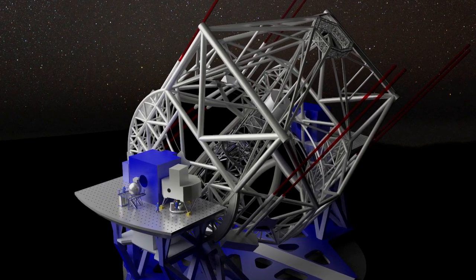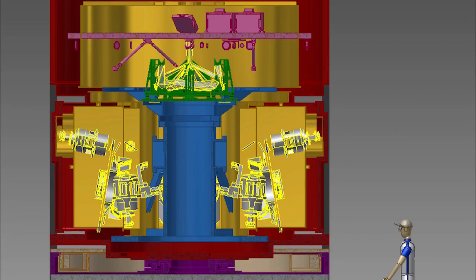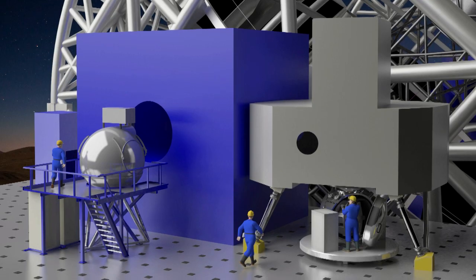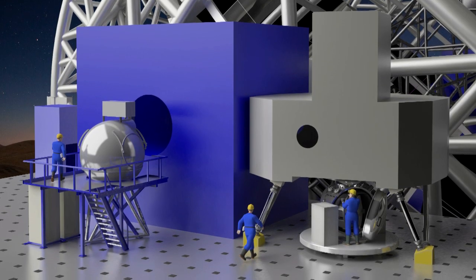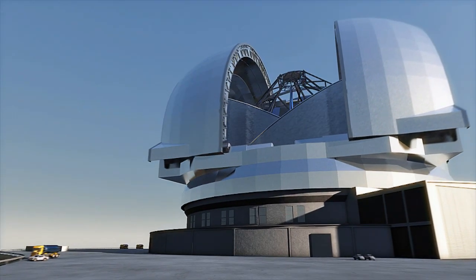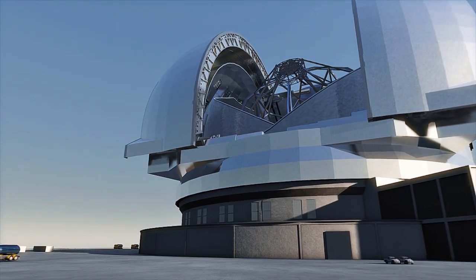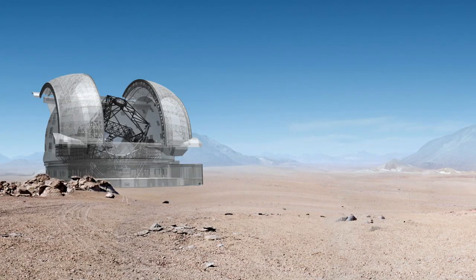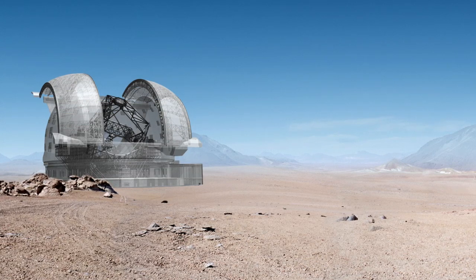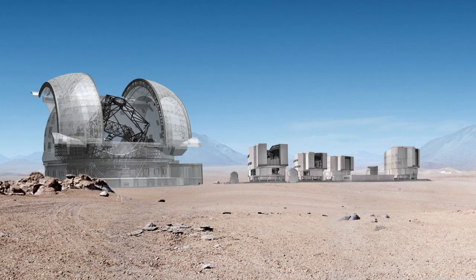The EELT will feature a suite of state-of-the-art science instruments to capture the light that the telescope collects. The dome of the EELT is an exercise in superlatives. With a height of 74 meters and a diameter of 86 meters, it simply dwarfs any existing telescope enclosure.